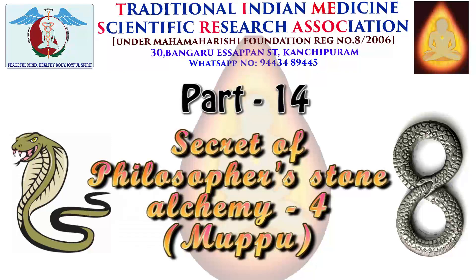Greetings to the members of the Time 3 SOs. In the last video, we saw the secrets and a few qualities of philosopher's stone alchemy. Let's see more about the details of Yoga 5 Elements.